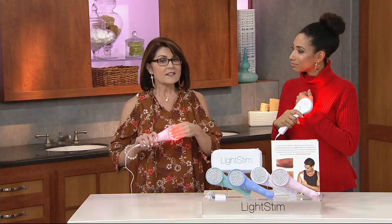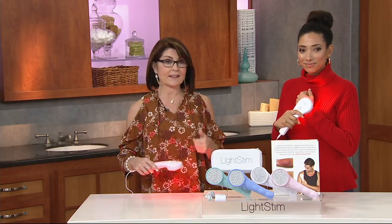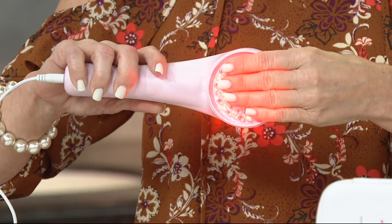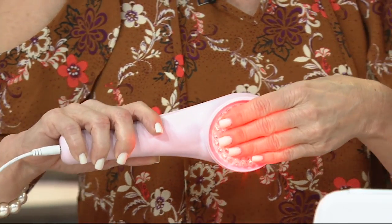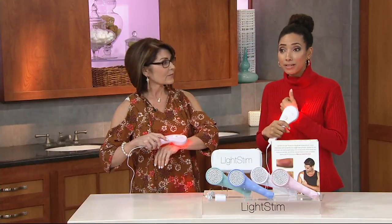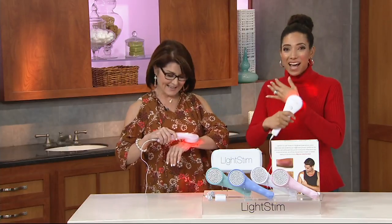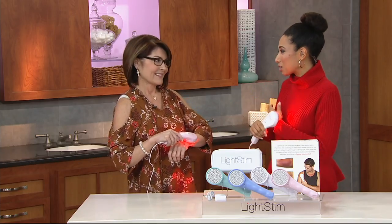This is the same technology you get in your doctor's offices, chiropractic offices, and physical therapists' offices. You may have had a LightStim treatment and not even realized it. Now you can have it at your convenience — no appointment necessary, no co-pays. We have an extended 60-day return policy because we really want you to try it and get the benefit of it.